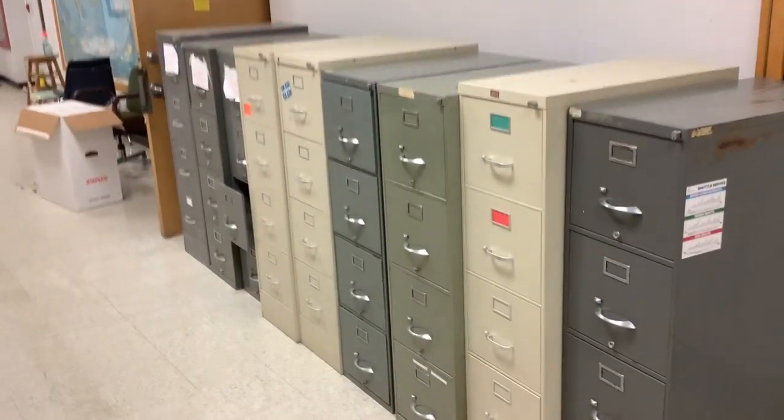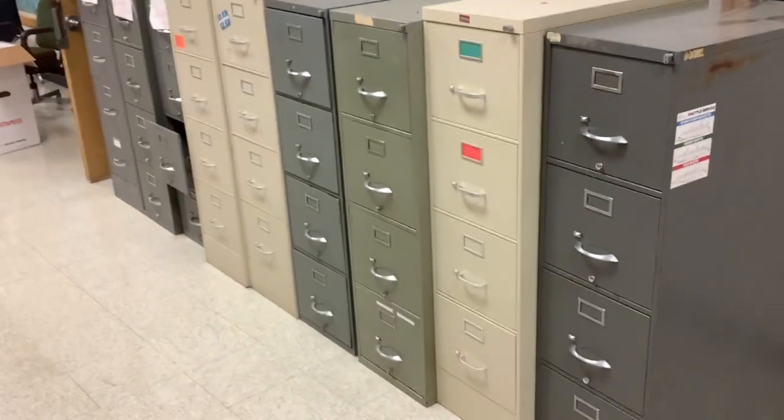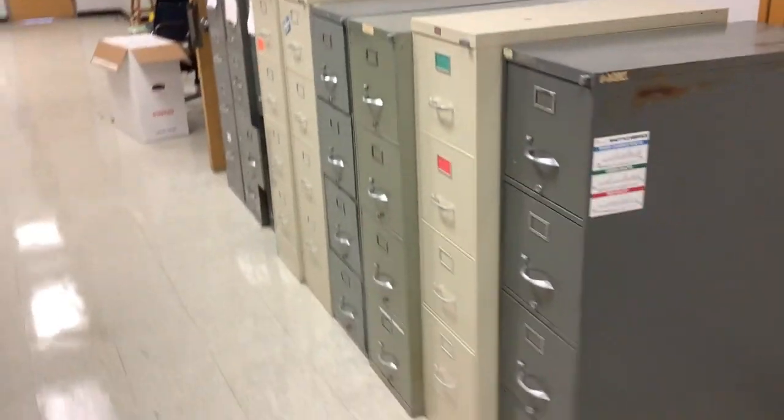I will now show you the bidder and potential buyer the easiest way to get these filing cabinets, which are located on the second floor of a three-floor building, out of the building and to your truck or trailer or whatever method you've chosen to haul these things off of our premises. Here's the elevator.